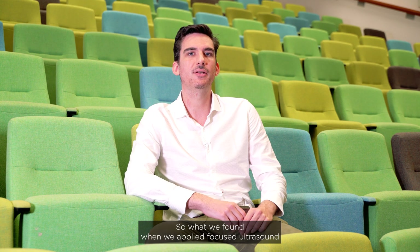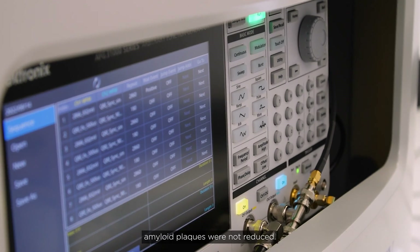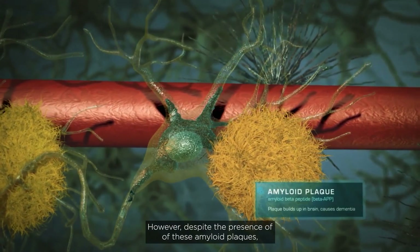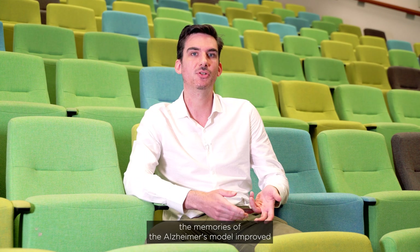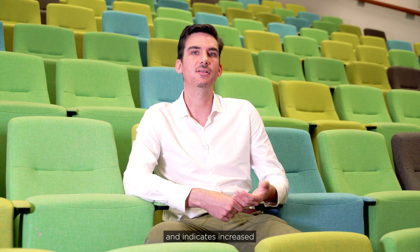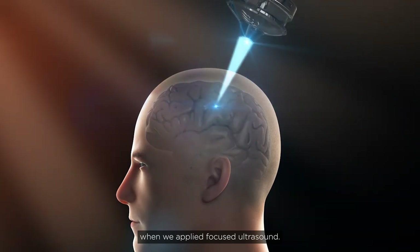When we applied focused ultrasound to the brains of an Alzheimer's disease model, we found that amyloid plaques were not reduced — they stayed put. However, despite the presence of these amyloid plaques, the memories of the Alzheimer's model improved. This corresponded to changes in brain connectivity and indicates increased plasticity and resilience of the brain to amyloid plaques when focused ultrasound was applied.